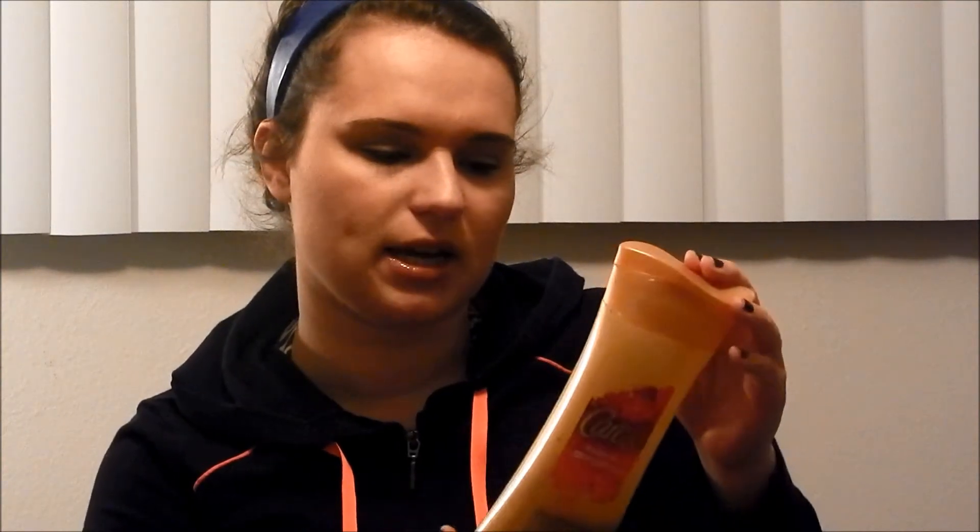Another thing, since we're talking about skincare items, would be the Evenly Gorgeous Exfoliating Body Scrub. I really like this — it's only like two or three dollars at Walmart. This smells delicious, and it's exfoliating, so it gets off all the dead skin cells.